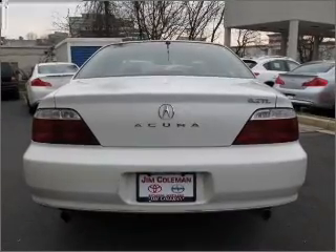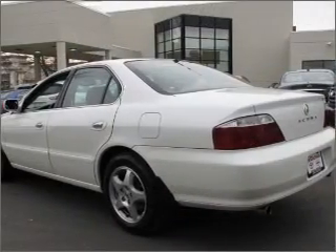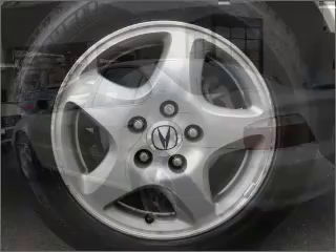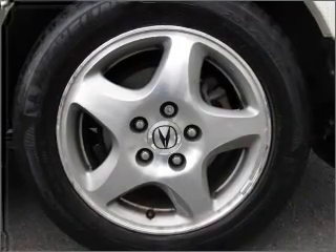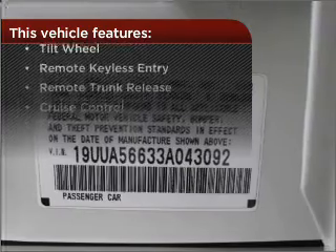A sunroof is the next best thing to a convertible. Fumble your keys no more with the convenience of keyless entry. This vehicle's leather seats add a stylish touch. Drive safer and more fuel efficient with the cruise control. The features this vehicle offers add the finishing touches on an already great ride.